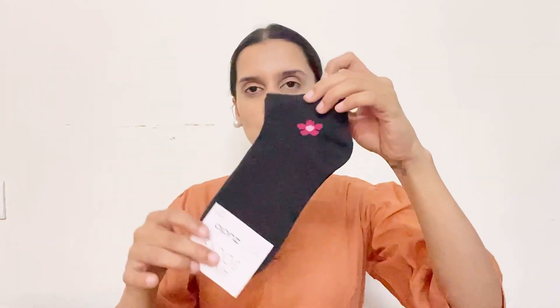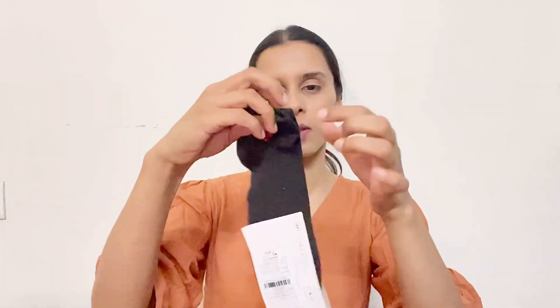I saw it near the billing counter and took it. This one is black and white with some detailing and it is 49 rupees, also in cotton. There's also a pink color and a coffee color one. The next is also 49 rupees — all black with detailing.